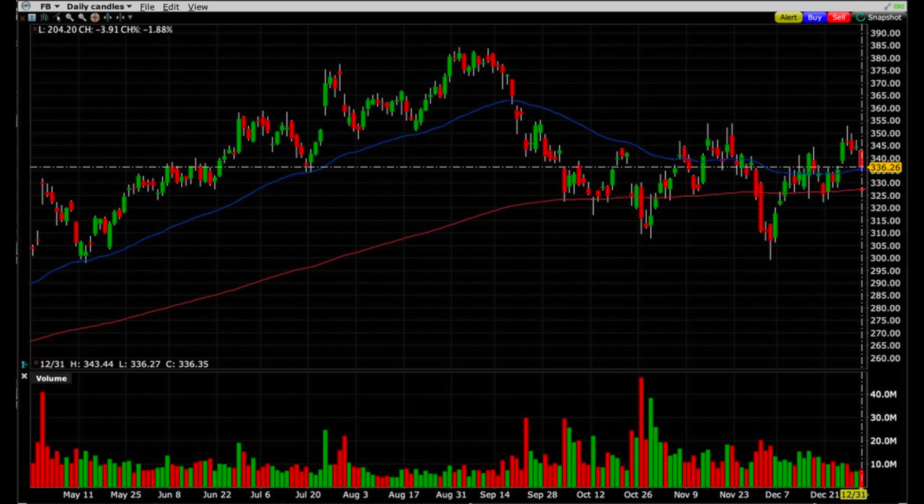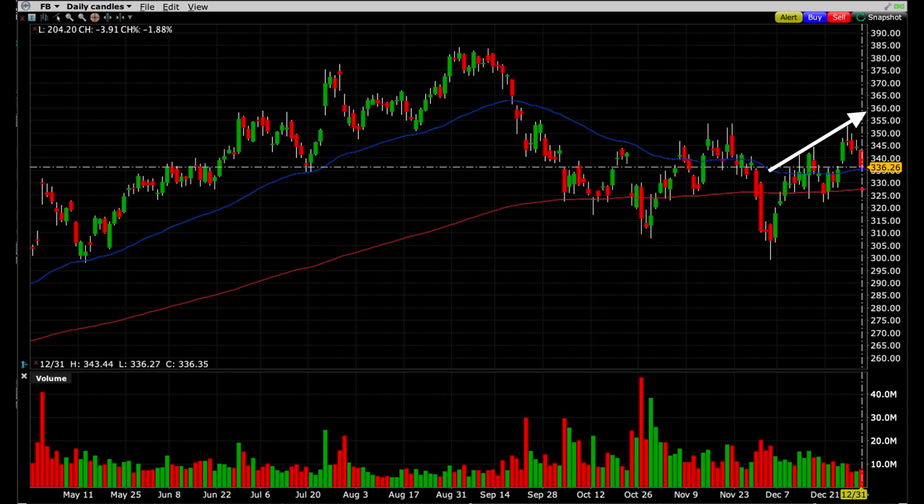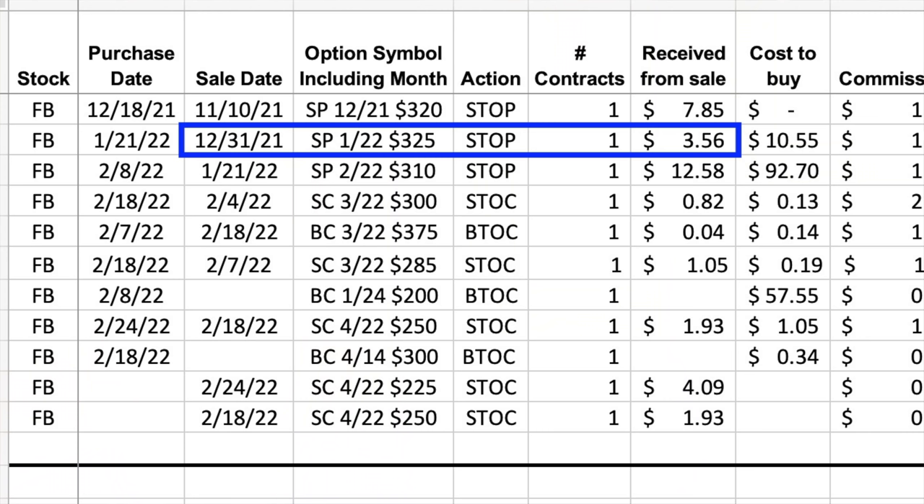Then a couple weeks later, on December 31st, with Facebook having recently made a new higher high on the daily chart, I saw that it was coming back down to its moving averages. Those moving averages had previously served as support. So we took advantage of this retracement to sell a new out-of-the-money cash secured put option just below its red 200-day moving average. At that point, everything was going great.